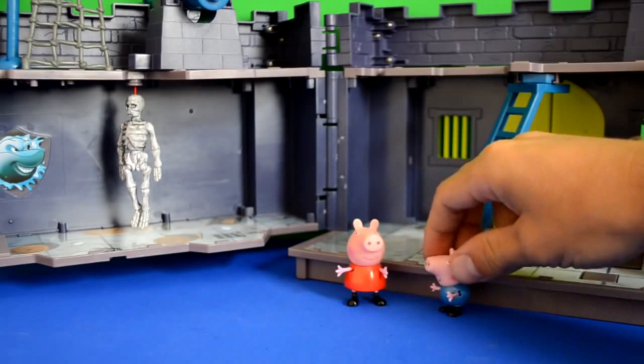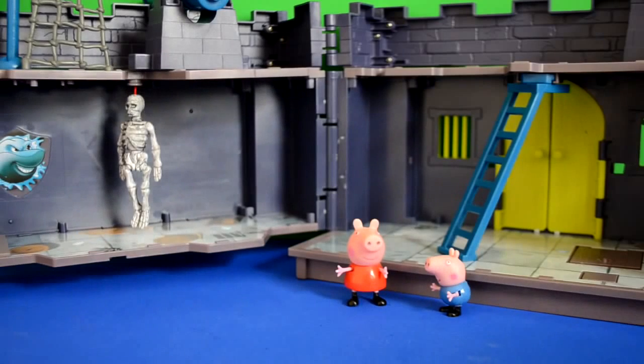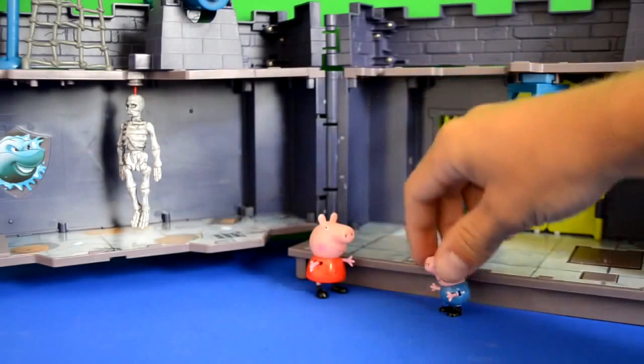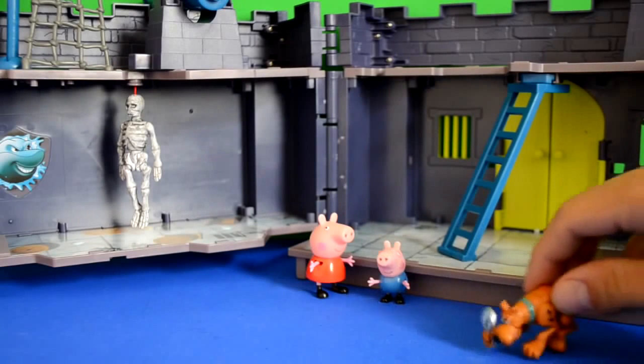So Peppa phones Scooby-Doo and Shaggy. And now they have to wait for Scooby and Shaggy to come. They said they wouldn't be long, so while they're waiting, they're quite scared.